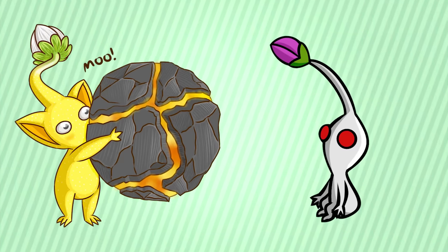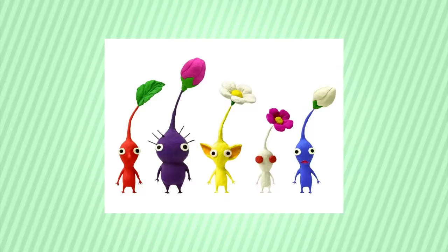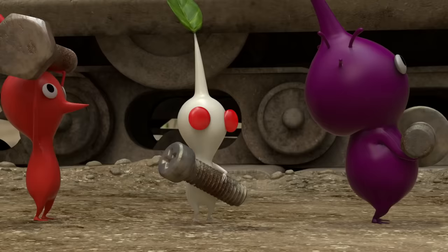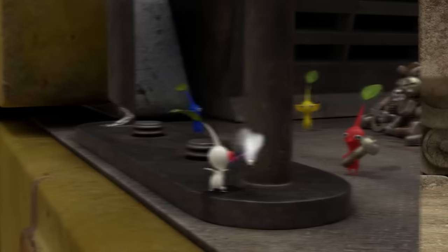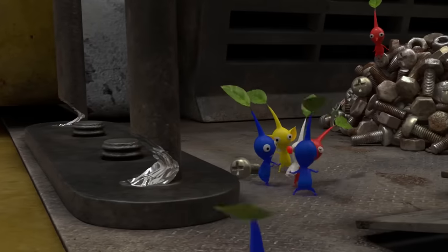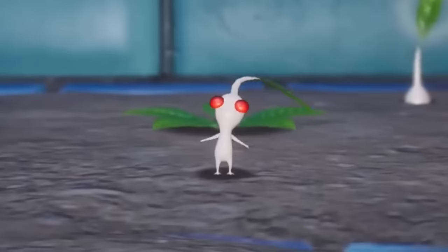The White Pikmin are pretty much tied for the cutest, but the yellows rank ever so slightly above the whites. However, the White Pikmin are still adorable. Although they're the smallest Pikmin type, the White Pikmin have the biggest personality. I want you to take a look at this clip, and this one too. After seeing that, there's no way you can call these guys ugly.